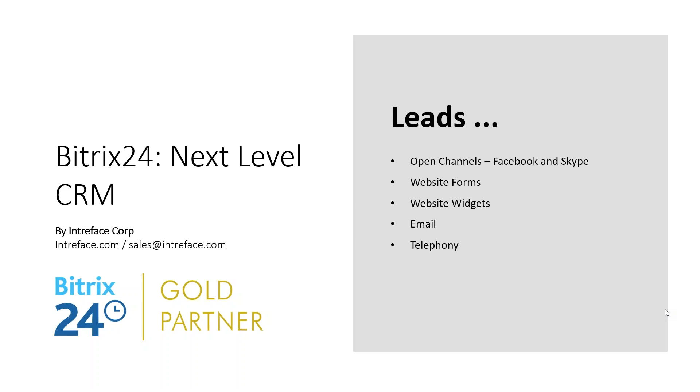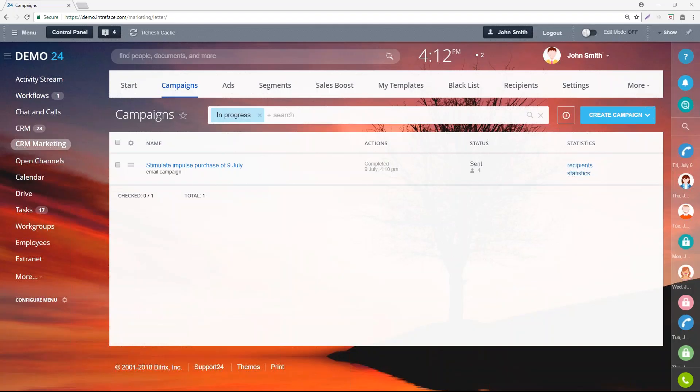We've done our marketing campaign. Now we're going to generate some leads. Those leads might come in from social media platforms, from a web form, from chat widgets, from email, or from telephone calls. We want to capture all those leads inside our CRM. We'll have a look at Facebook, a web form, and how telephone calls can also generate a new lead in the system.